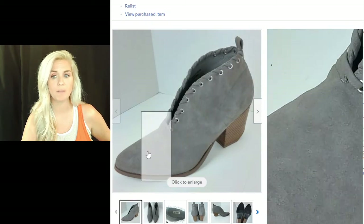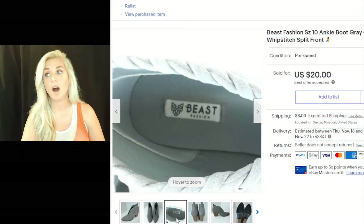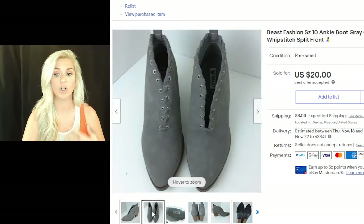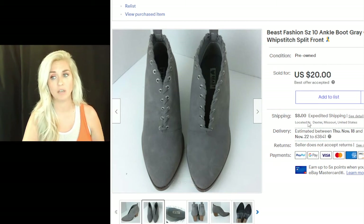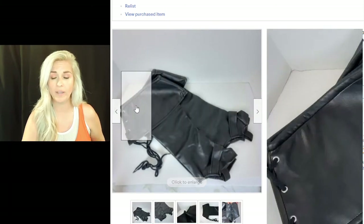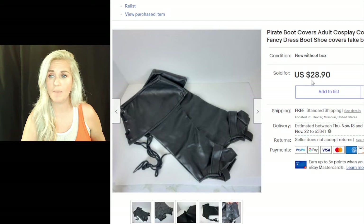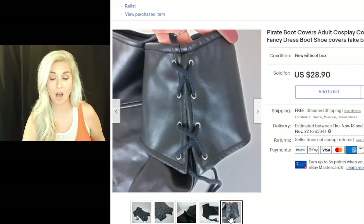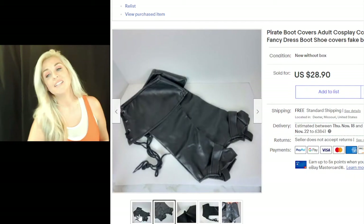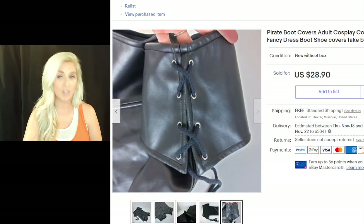If I can tell you one thing for Q4, it is to pick up ankle boots. I've been picking them up regardless of brand as long as they're in very good condition. Toms have been selling really well for me, especially the Toms ankle booty wedges — all selling between $20 and $30. I'd spend $5 to sell for $20 plus $8 shipping. I just can't keep ankle boots in stock. Also, these pirate boot covers — I paid $1, did free shipping, and sold them for $28.90. They were never used and sold for almost $30 on a $1 investment.